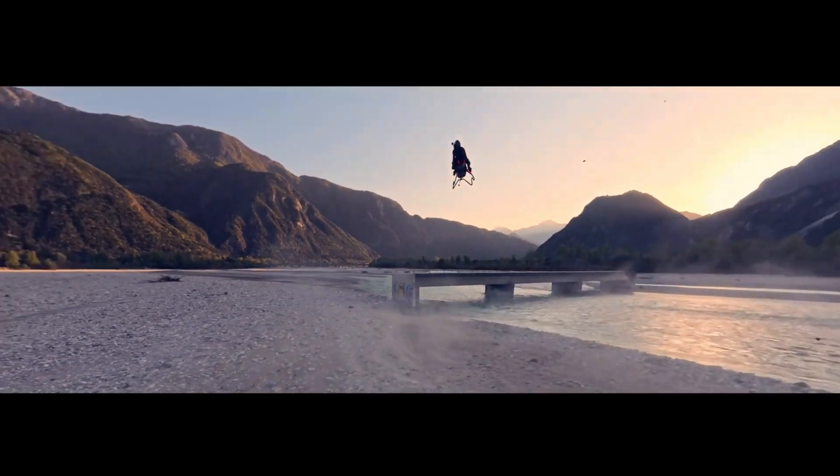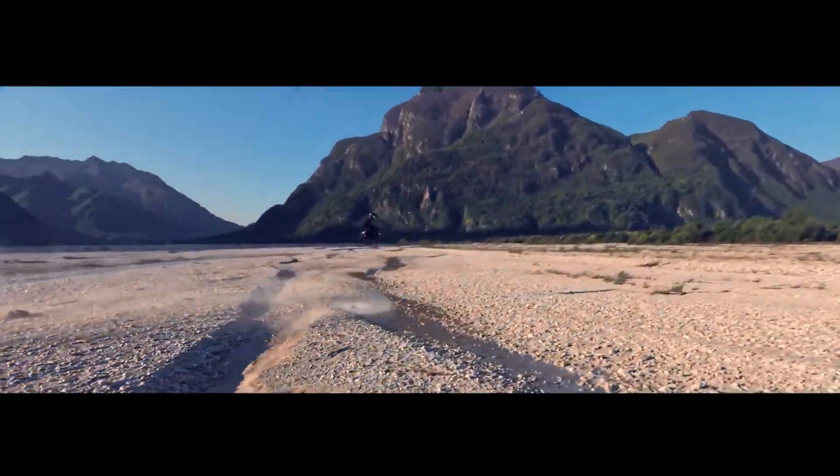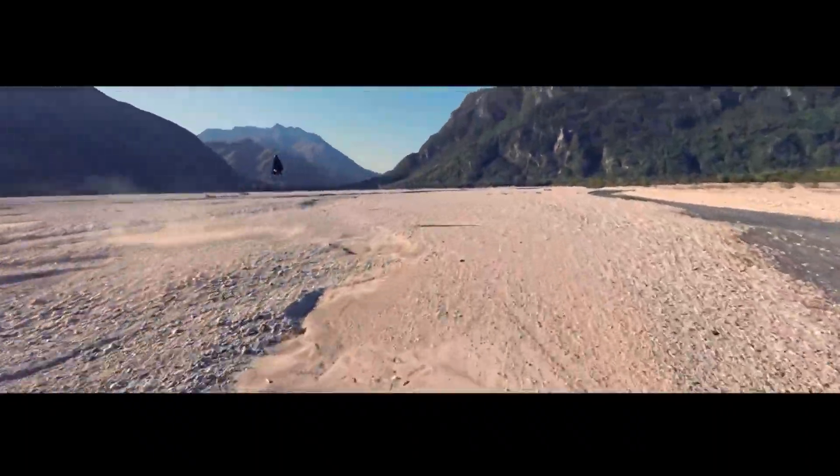Its futuristic design is backed by real engineering. A lightweight frame made from advanced carbon fiber and precision 3D-printed components makes it seven times lighter than a conventional superbike, allowing for smooth, responsive flight.